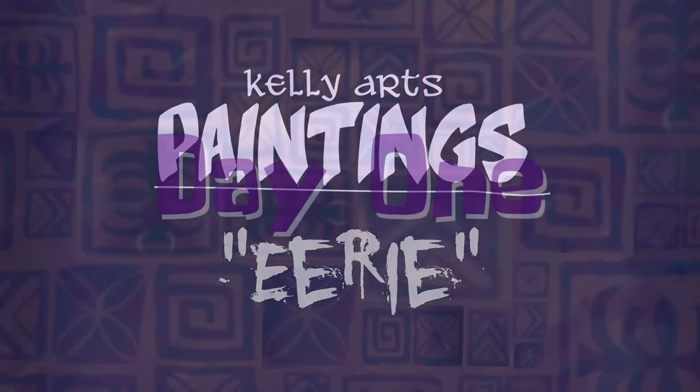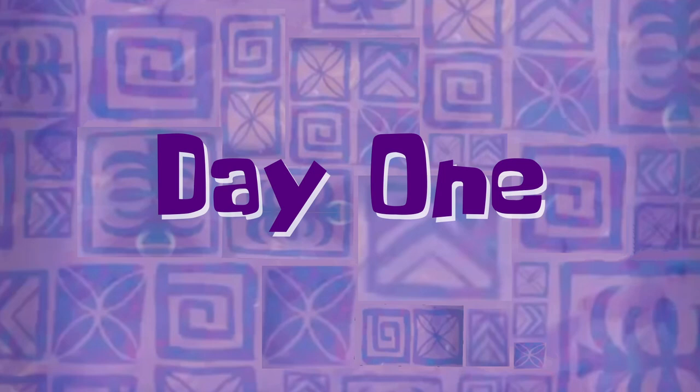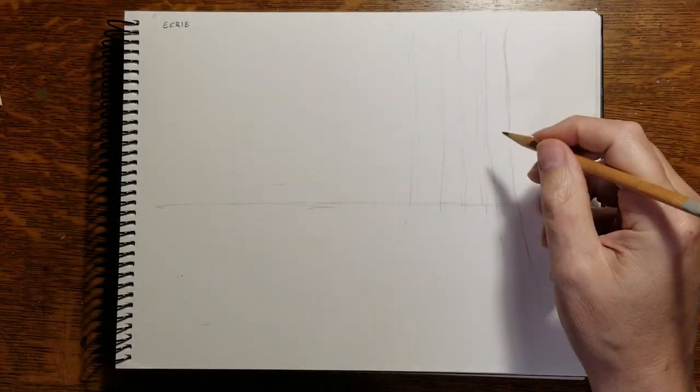Hello everybody and welcome to KellyArts in our monthly painting series in which I'm given a prompt and I have a month to figure out how I'm going to turn that into a painting. This month the prompt was eerie, which is very appropriate for October, the spoopiest of all the months.